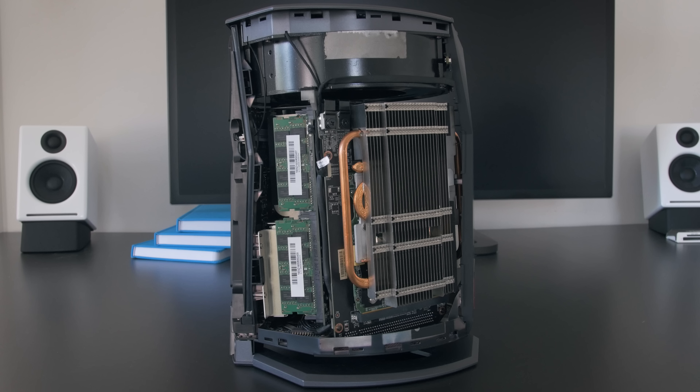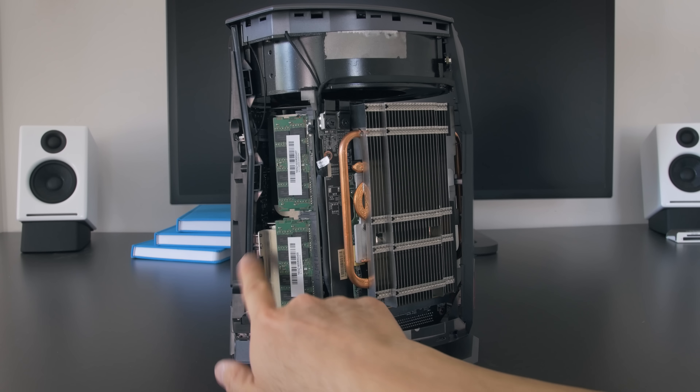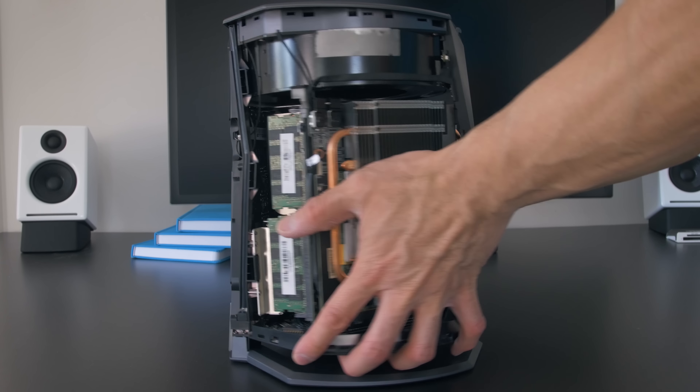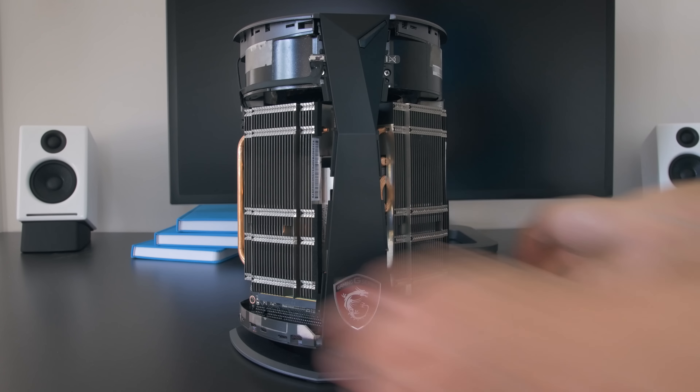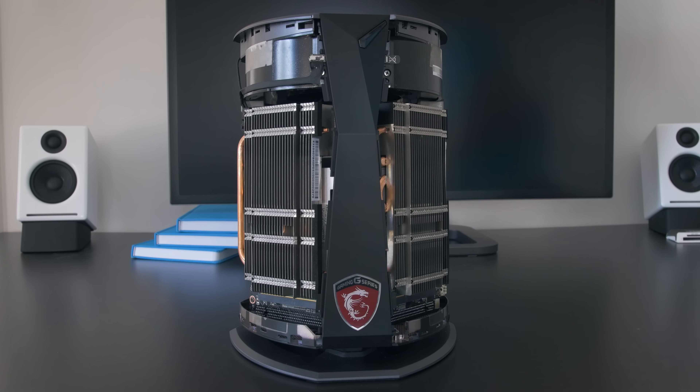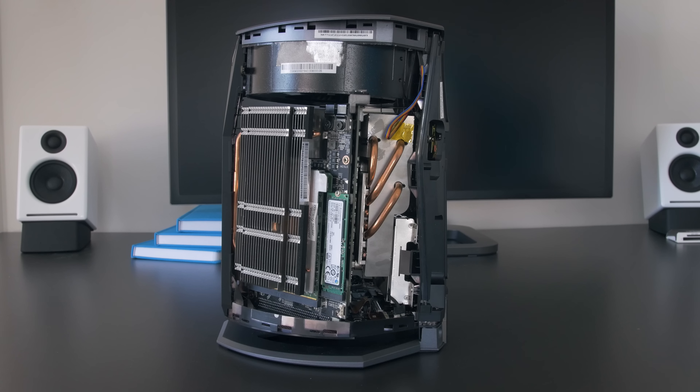The last thing I want to touch on is upgradability. The RAM and all the storage drives are upgradable — they're not the easiest to access, but it is doable. You'll likely be able to upgrade the CPU to next-generation Kaby Lake chips. The graphics cards can be physically removed and replaced, but they use MXM cards. Even if they make next-gen Pascal versions of these, they're going to be more expensive than regular desktop cards, so keep that in mind.